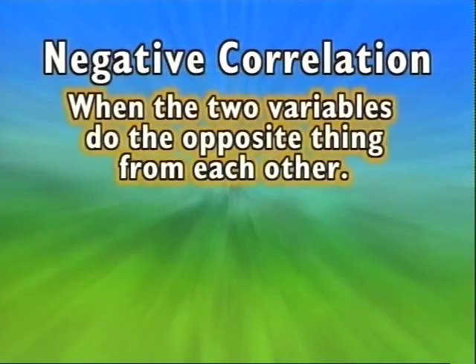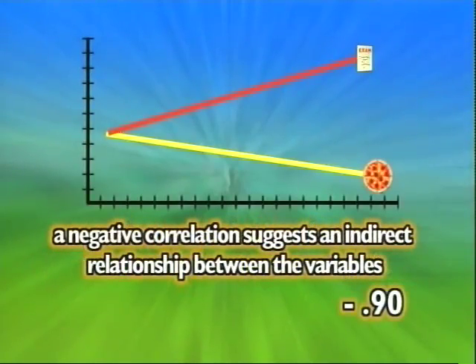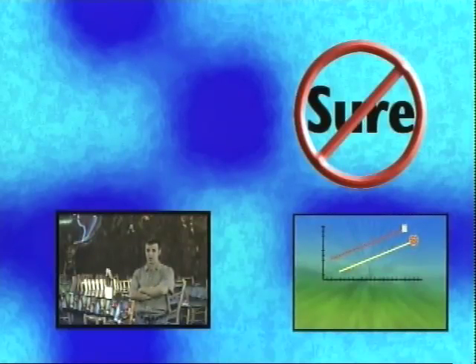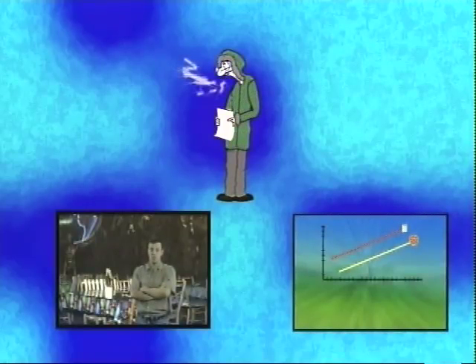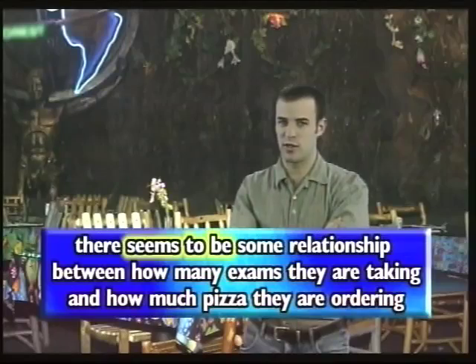A negative correlation is when the two variables do the opposite thing from each other. If pizza sales dropped significantly during every exam week, there would be a negative correlation between exams and pizza consumption — suggesting an indirect relationship where one variable does the opposite of what the other is doing. But there's one really important thing to keep in mind: you can't say for sure that the change in one variable causes the change in the other. Even if pizza sales consistently doubled during exam week, you still couldn't say students are ordering more pizza because they have more exams. Professors may give more exams when it's cold, so maybe students are just staying in and ordering pizza to avoid the cold. All you know for sure is that there seems to be some relationship between exams and pizza ordering.